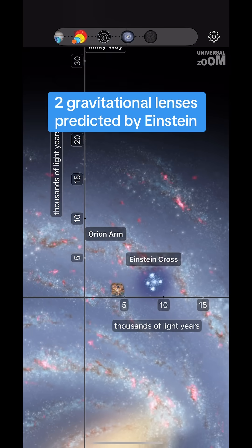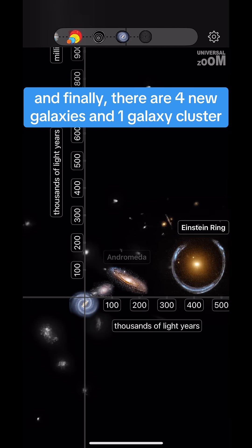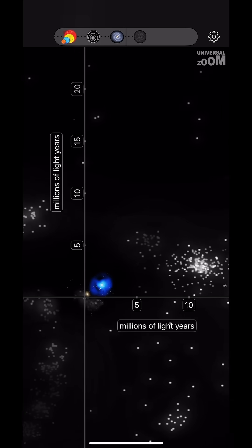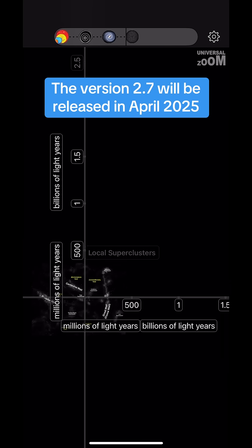2 gravitational lenses predicted by Einstein. And finally, there are 4 new galaxies and 1 galaxy cluster. Version 2.7 will be released in April 2025.